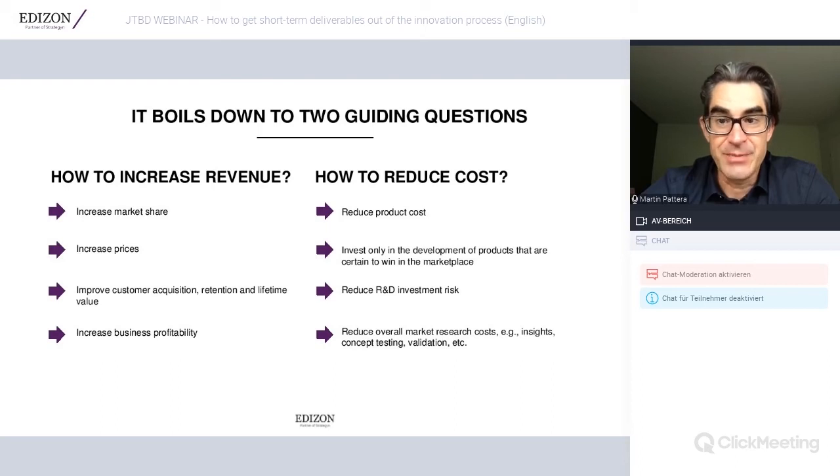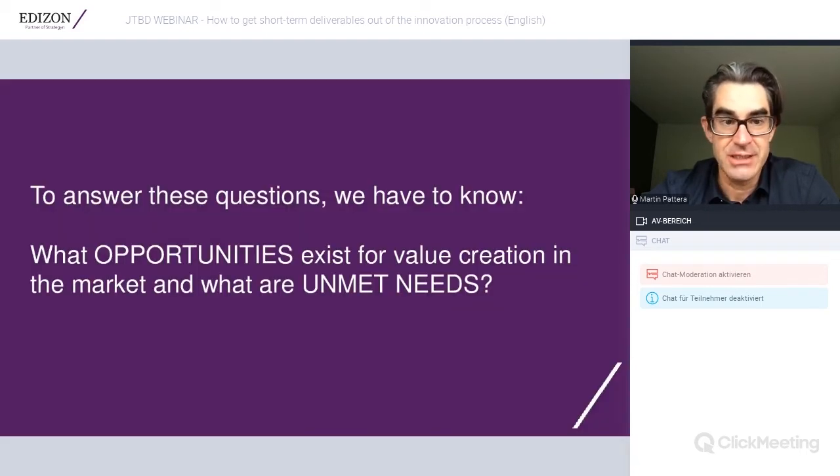Keep in mind, it's about creating value — ultimately creating value for your customers, for the people out there. If you want to answer these two guiding questions, there is one thing we really have to know in advance: what opportunities exist for value creation in the market, and what are the unmet needs?